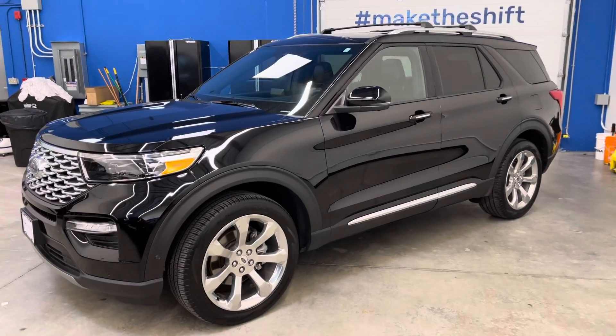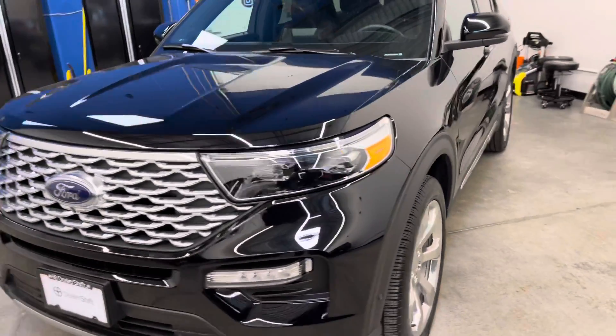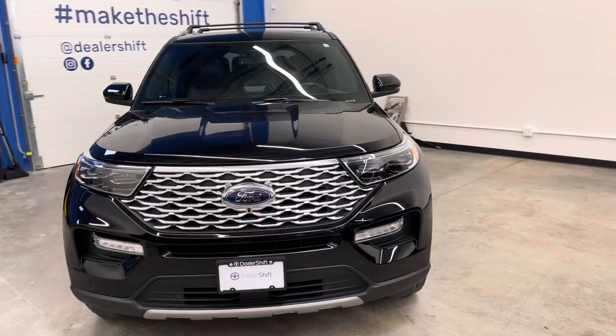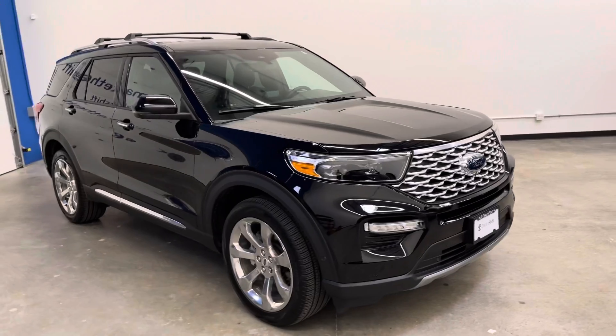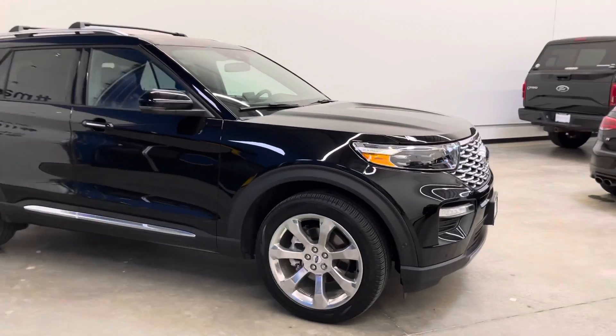Here's a quick look at the 2020 Ford Explorer Platinum. This Explorer is finished in black exterior on a black leather interior. It's locally owned here in the Lower Mainland and accident-free. It's in really nice shape all the way around.